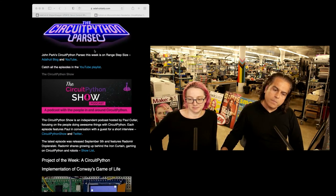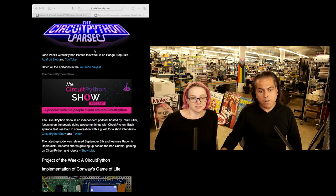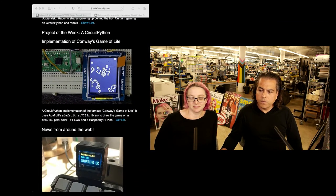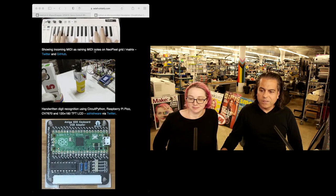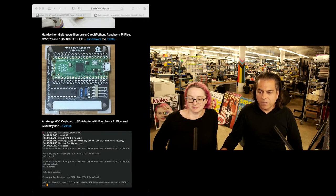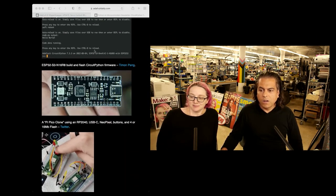Highlights from some live things in the newsletter from the CircuitPython show — if you want to see an interview with Radomir, check that out. And then tons and tons of projects: Game of Life, little keyboards, oh it's so cute, MIDI keyboards, digit recognition with CircuitPython and Raspberry Pi Pico, and an Amiga 600 keyboard USB adapter with the Raspberry Pi Pico and CircuitPython.